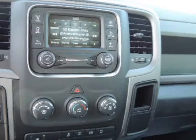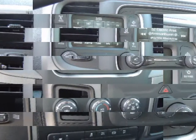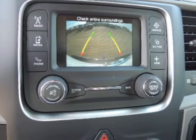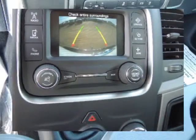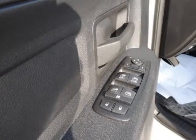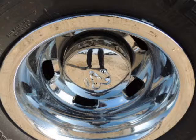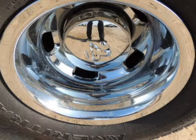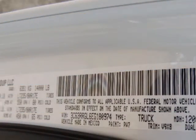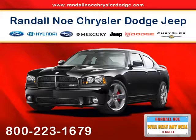Nicely equipped with ABS and driveline traction control, airbag occupancy sensor, curtain first and second row airbags, dual stage driver and passenger front airbags, dual stage driver and passenger seat mounted side airbags, electronic stability control (ESC), outboard front lap and shoulder safety belts, rear center three-point belt, adjusters and pretensioners, rear child safety locks, side impact beams, and tire-specific low-tire pressure warning.